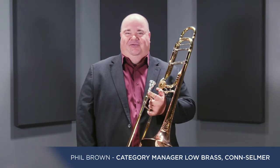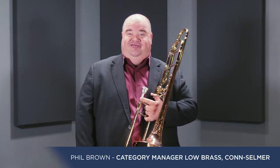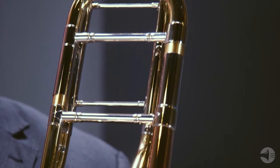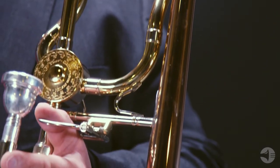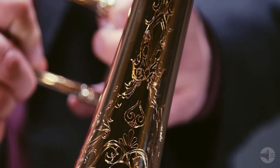Hi everyone, Phil Brown here from Kahn Selmer. Today I wanted to talk to you about the Kahn 88H-CL trombone. The first Kahn trombones were produced in 1876 in Elkhart, Indiana. They are still produced in Elkhart today, and they are one of the most sought-after trombones in the world.